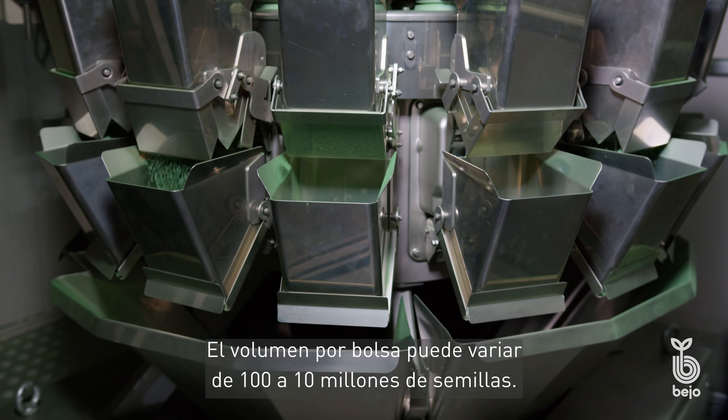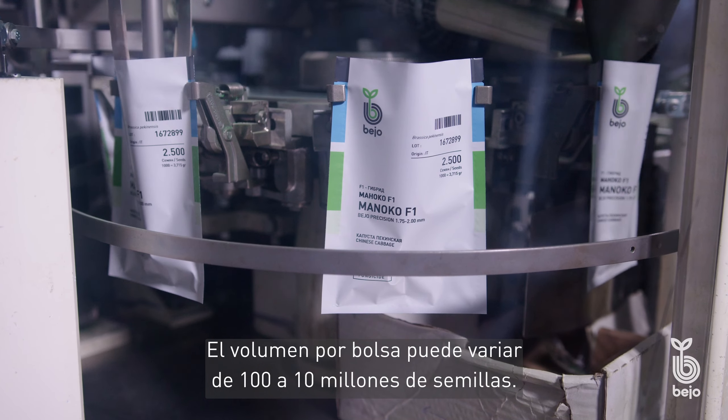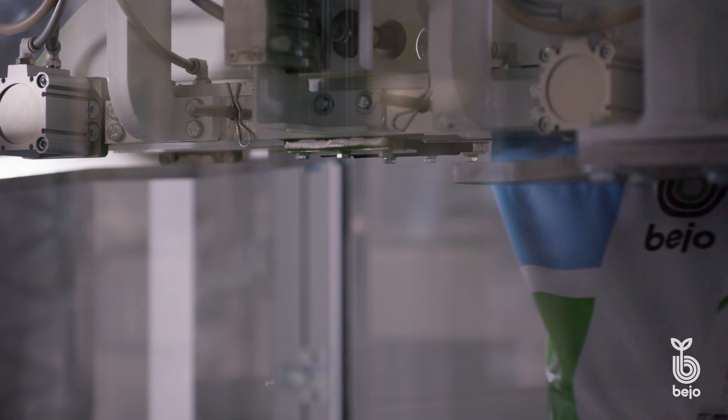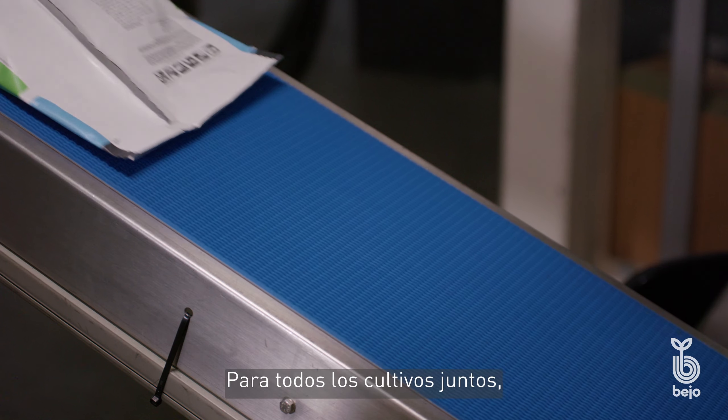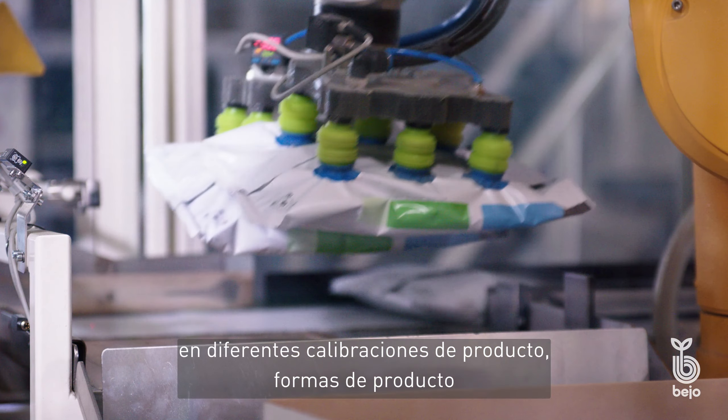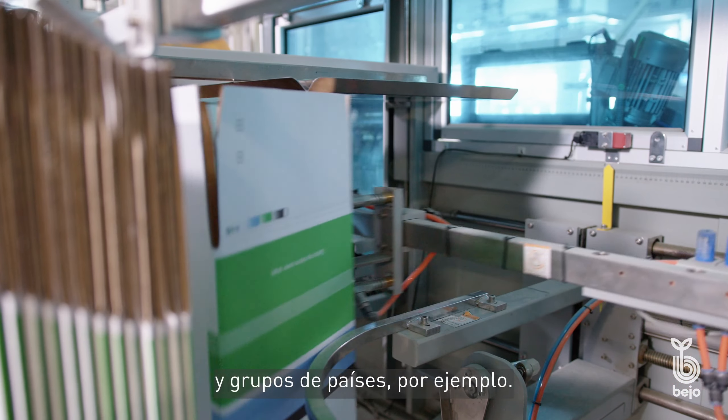The volume of the bags can vary from 100 to 10 million seeds per bag. For all the crops together, we have at least 100,000 different packaging items in different product calibrations, product forms, and country clusters, for example.